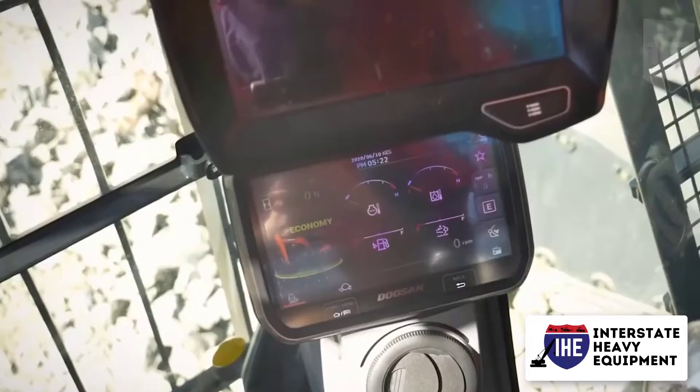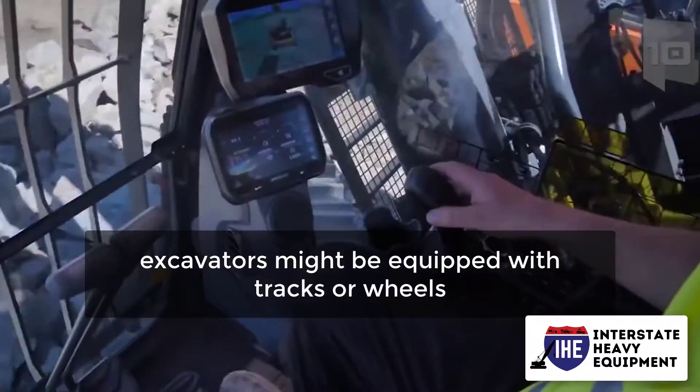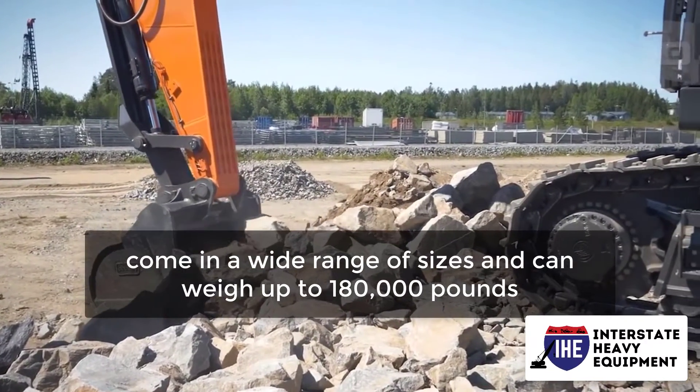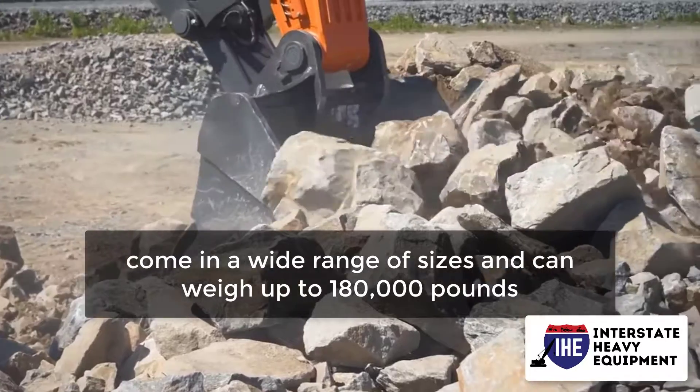Depending on the manufacturer and the nature of the project, excavators might be equipped with tracks or wheels. Excavators come in a wide range of sizes and can weigh up to 180,000 pounds.